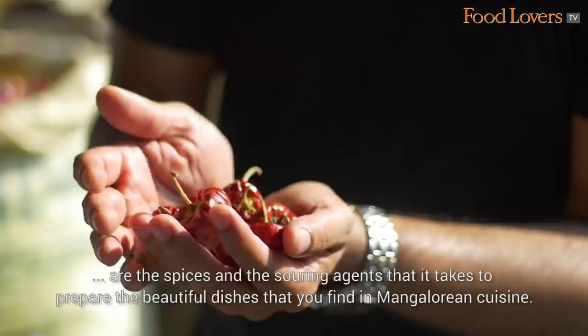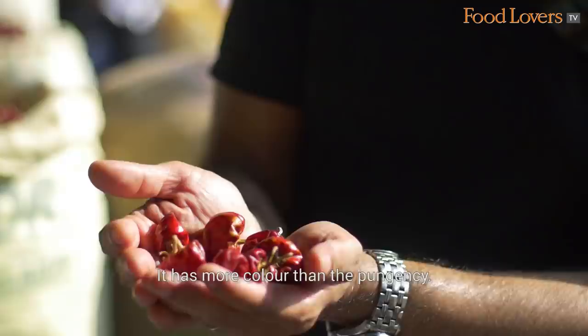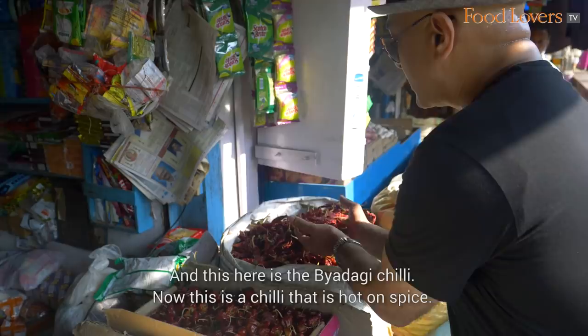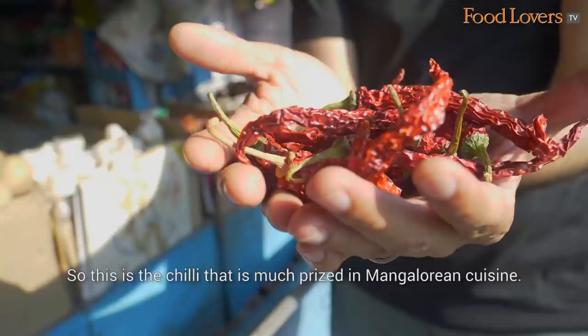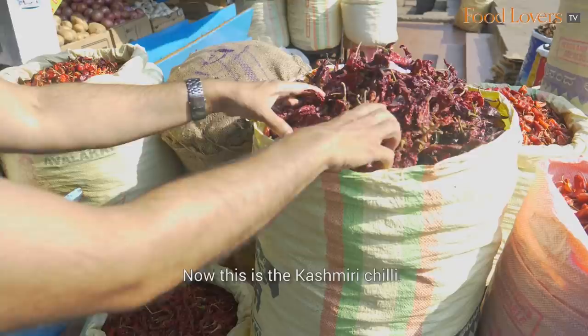Here we have an array of chillies. These are Ramnaad Chillies that come from Madras and are used in curries and fries. They have more colour than the Panjansi. And this here is the Vyadgi Chilli. This is a chilli that is hot on spice — much prized in Mangalorean cuisine. It is not big on colour but super big in terms of chilli kick and punch.